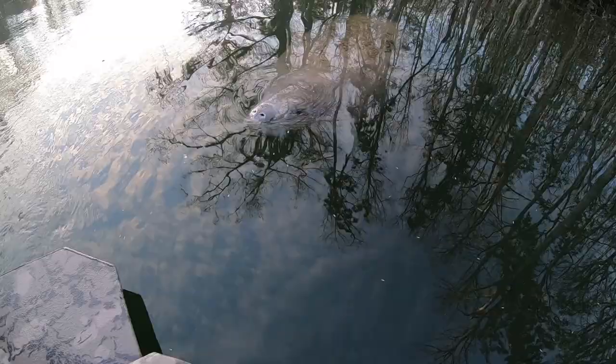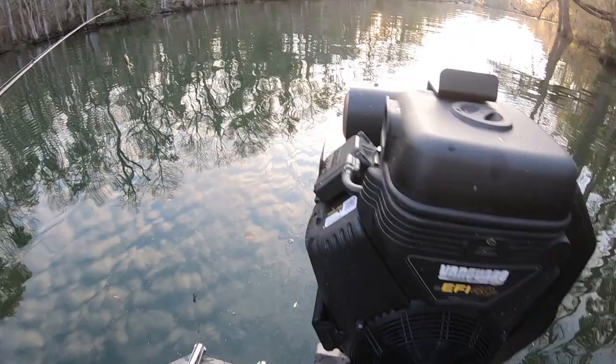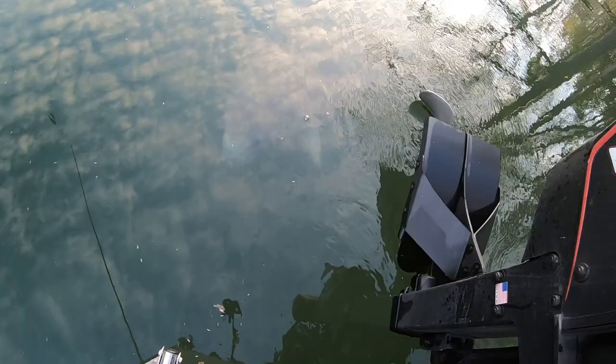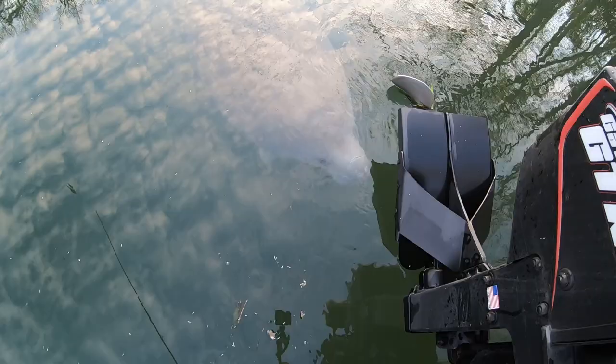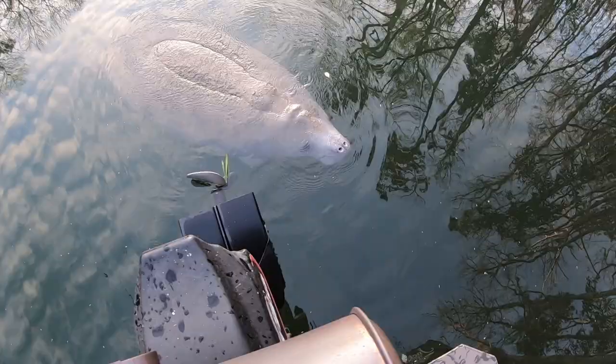Check that out. Somebody's coming up to say hey. I see these guys all the time when I come on this river. They love to come up and check your boat out, check your prop out. Look at him. He likes this old gator tail too. Pretty neat.